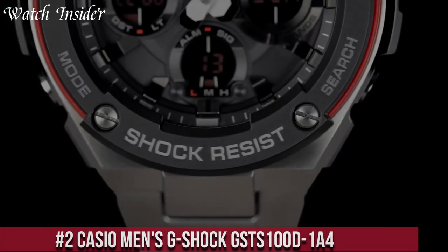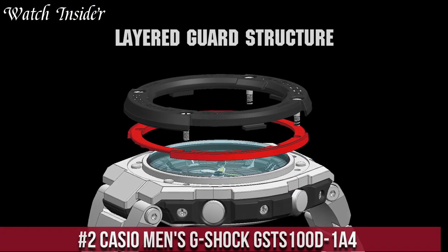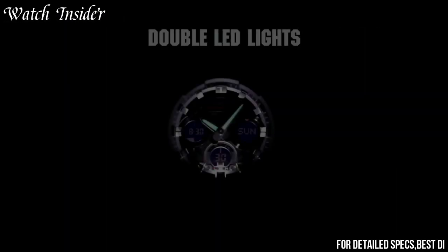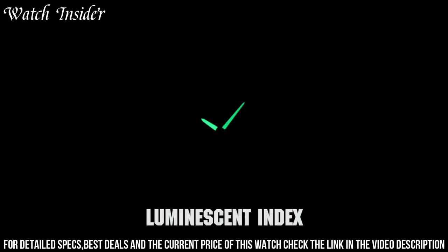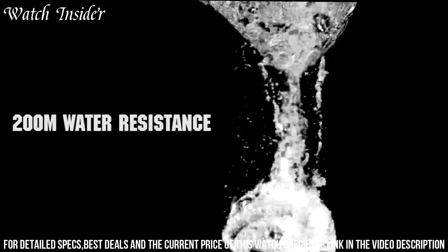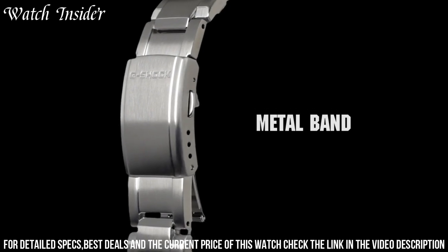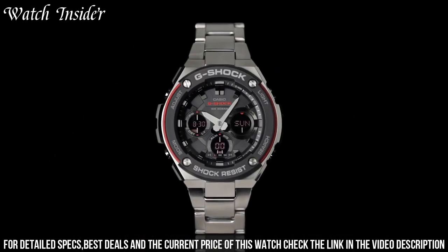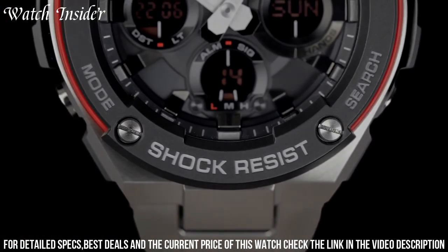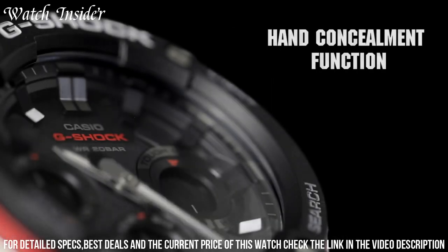Number 2: Casio Men's G-Shock GSTS-100D-1A4 — a powerful and durable watch with a sleek, stylish design. It's made from high-quality stainless steel and features a black resin band for added comfort and durability. The watch is shock-resistant, water-resistant up to 200 meters, and features a solar-powered battery that lasts up to 6 months on a single charge. The watch also features a stopwatch, world time function, and LED light for added convenience. With its tough, rugged construction and advanced features, the G-Shock GSTS-100D-1A4 is the perfect watch for anyone who needs a reliable timepiece that can withstand even the toughest conditions.